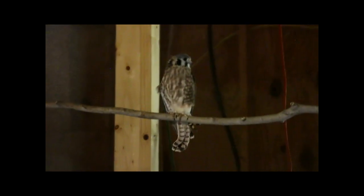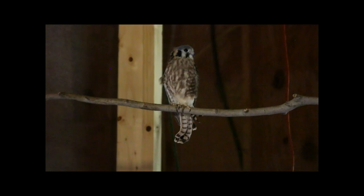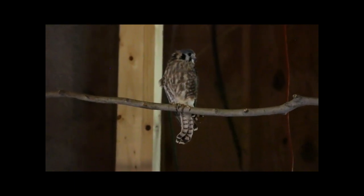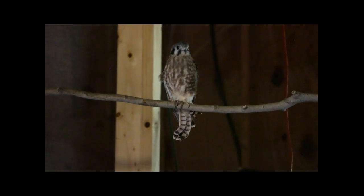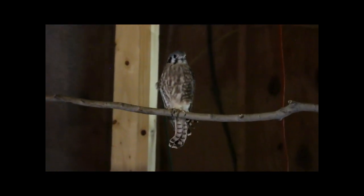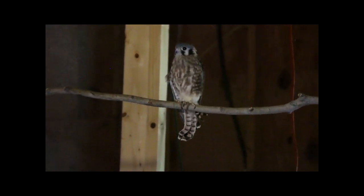Cassie is a wonderful educational bird - she loves people, loves attention, and likes to look at everything. She's fascinated by the possums. If she were male, she would have blue on her wings - that's how you tell the sex difference in kestrels.